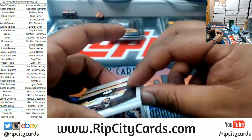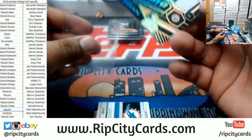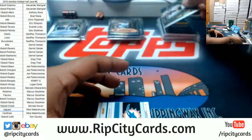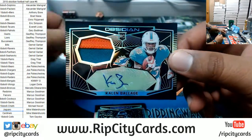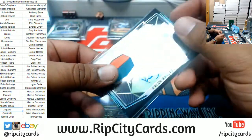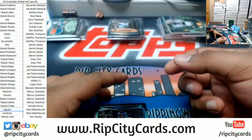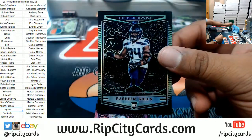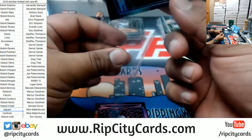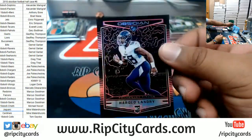Ben Roethlisberger 5 of 10 — sneaky three-color patch for the Steelers. Kalen Ballage of the Dolphins, nice two-color patch, numbered to 25. Rashaeem Green of the Seahawks numbered to 25. And Harold Landry of the Titans numbered to 75. Sorry Brad and everyone else — I failed you on the Mayfield.